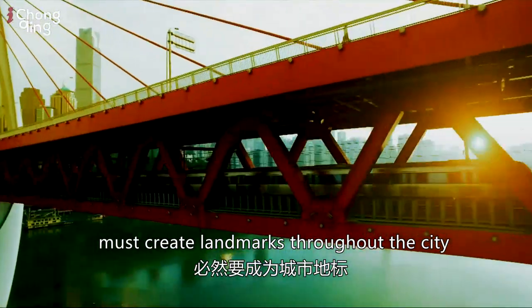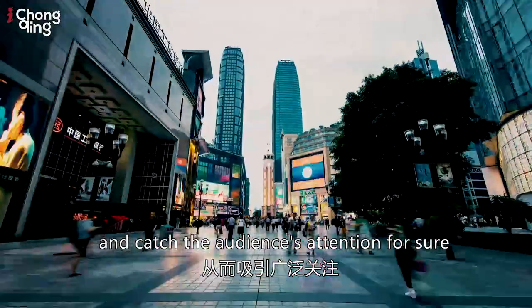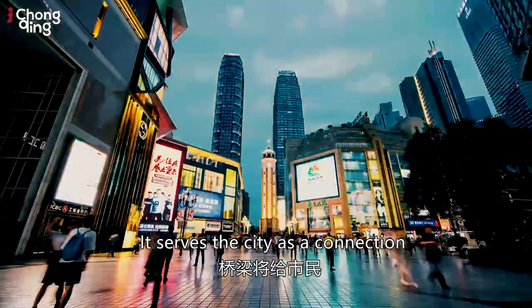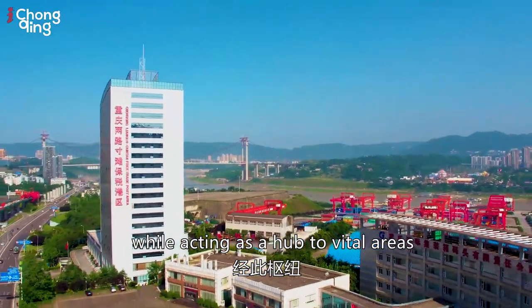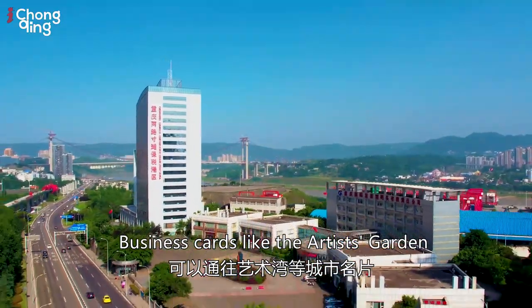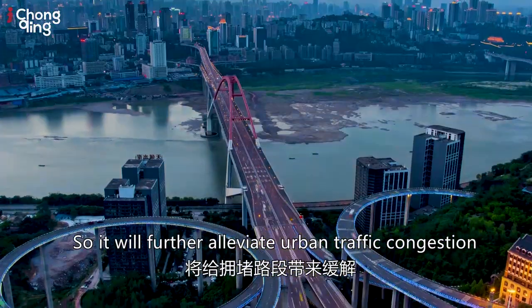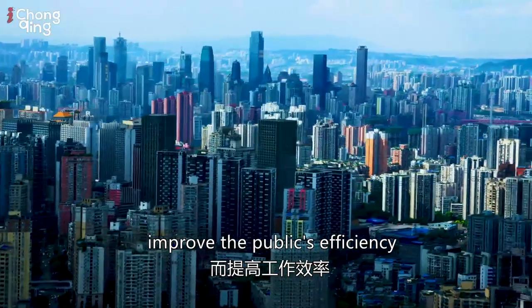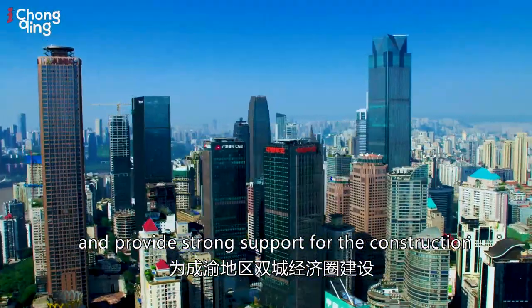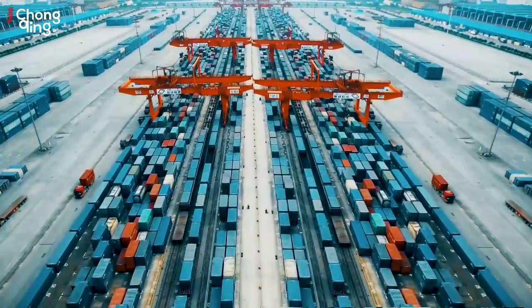Such a brilliant bridge creates landmarks throughout the city and serves as a connection for people to commute while linking vital areas — business hubs like Artists Garden and logistics like Chongqing Dong railway station. It will further alleviate urban traffic congestion, improve public efficiency, and provide strong support for the construction of the Chengdu-Chongqing economic circle.